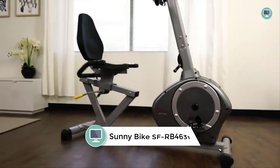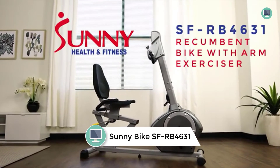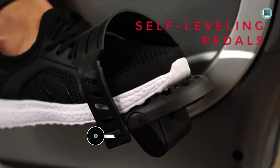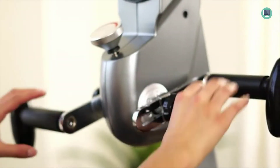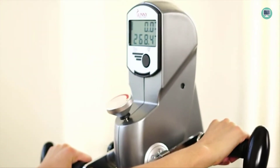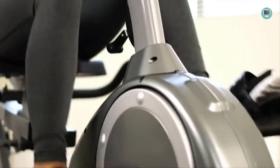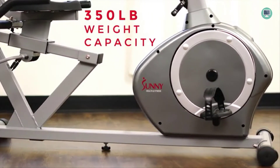Number 2: Sunny Health & Fitness Recumbent Bike SFRB-4631 with Arm Exerciser. The Sunny Health & Fitness Recumbent Bike is designed to help users achieve a full-body workout. With its large seat and back cushion, it allows users of various sizes to fully engage in the exercise experience. The adjustable 8-level magnetic tension control system allows users to set their own resistance levels depending on the intensity they want for their workout.